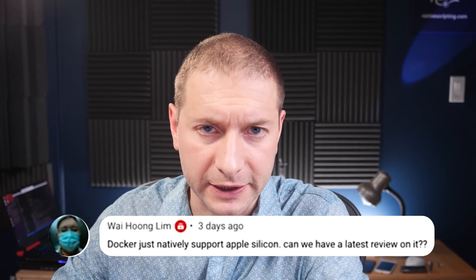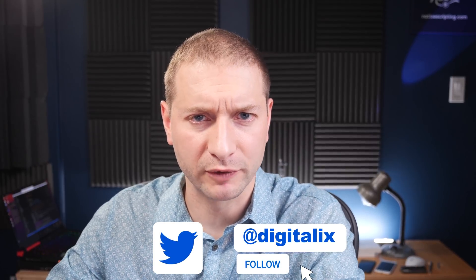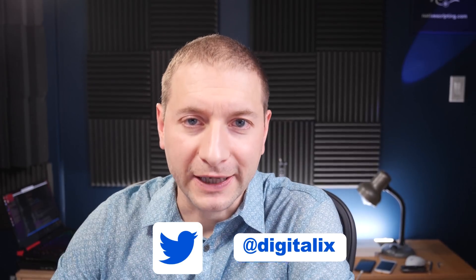He reached out and said that Docker Desktop is now supported on Apple Silicon. And I thought, wait a minute — isn't Docker, didn't they already have Apple Silicon support for a while now? And then it hit me. Well, of course they had Apple Silicon support for the main Docker engine since, I believe, April.